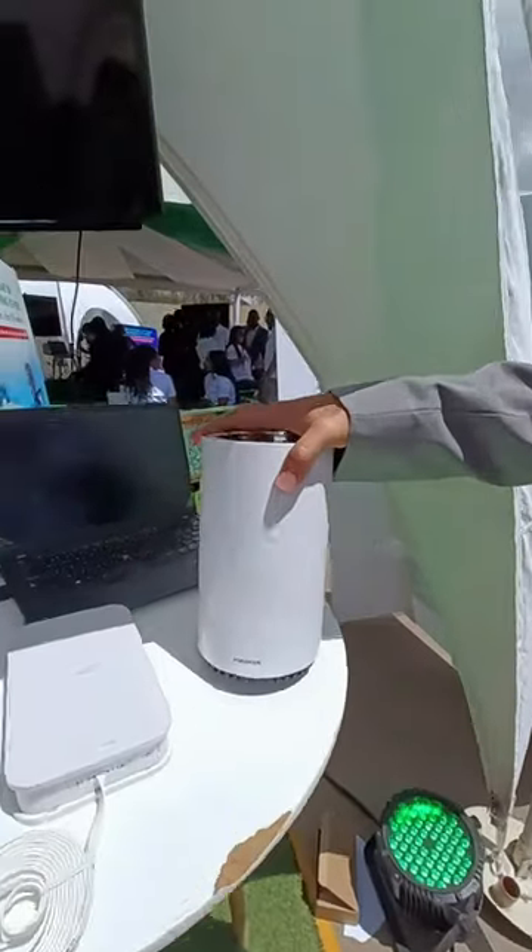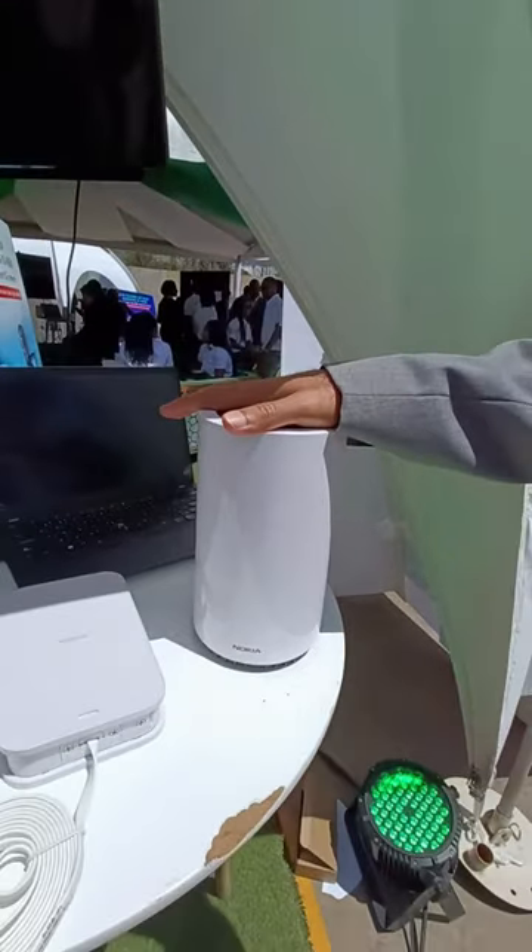This is Rami Hashim, Nokia Managing Director for Safari Comp. Today we are demonstrating a couple of things on our booth. To start with is the 5G router. The 5G router is enabled with Wi-Fi 6, and it can connect all your other Wi-Fi devices into the same one. This is the 6E standard.